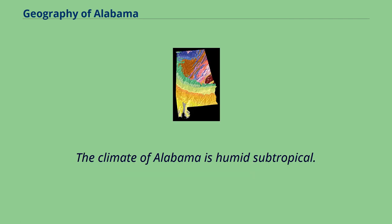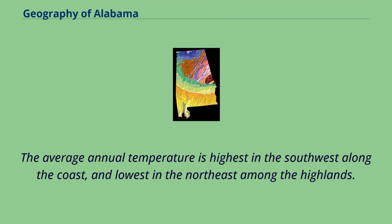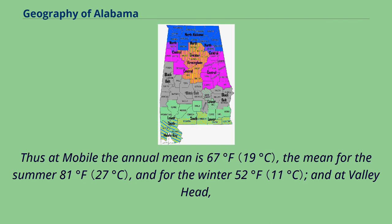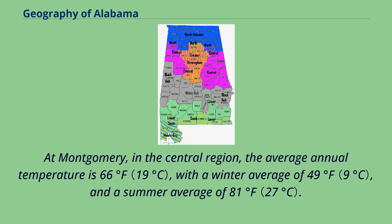The climate of Alabama is humid subtropical. The heat of summer is tempered in the south by winds from the Gulf of Mexico, and in the north by elevation above the sea. The average annual temperature is highest in the southwest along the coast and lowest in the northeast among the highlands. At Mobile the annual mean is 67°F, the summer mean 81°F, and winter 52°F. At Valley Head in DeKalb County, the annual mean is 59°F, summer 75°F, and winter 41°F. At Montgomery, the average annual temperature is 66°F, with a winter average of 49°F and a summer average of 81°F.